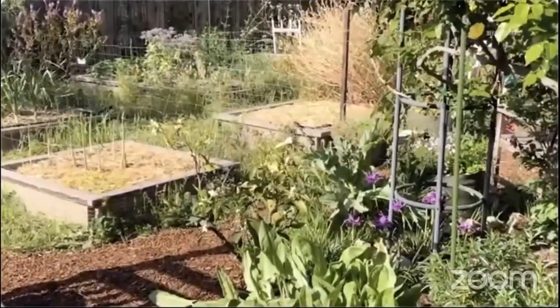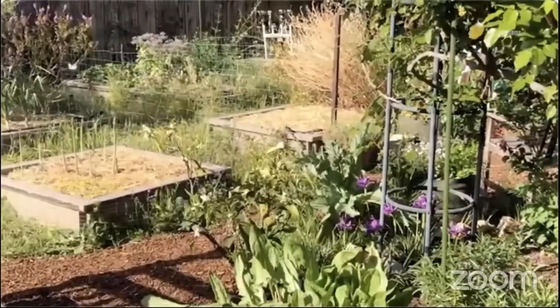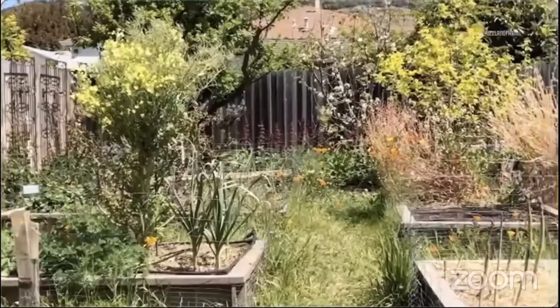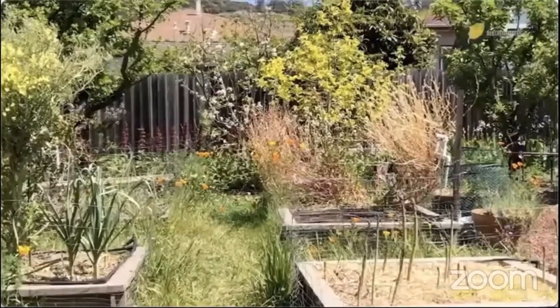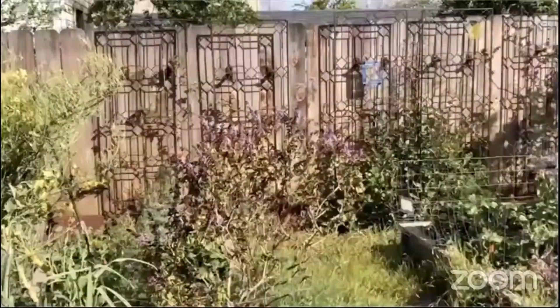Native plants are located in a mixed border where vegetables and herbs are grown by the chicken coop and really anywhere I can find some free space. Integrating natives into my urban farm brings more plant diversity, which attracts pollinators and beneficial insects.